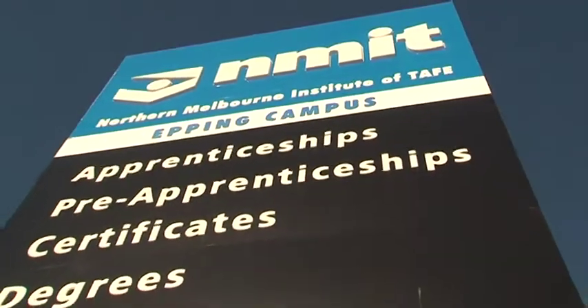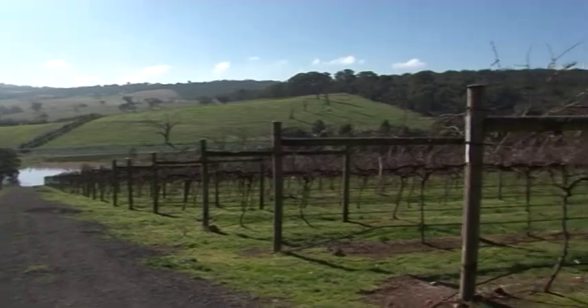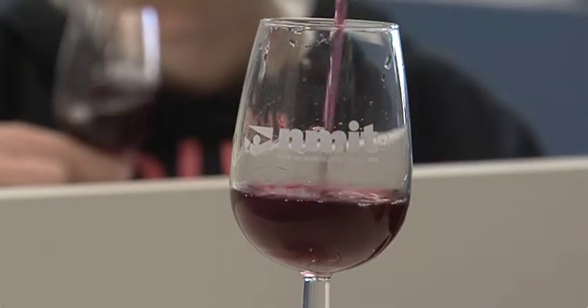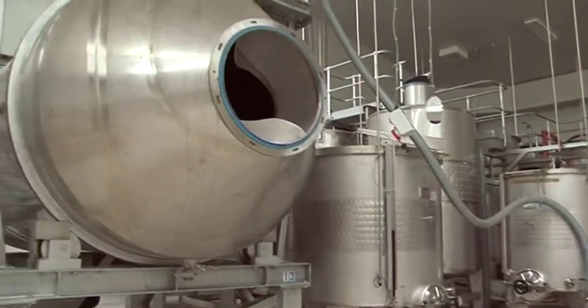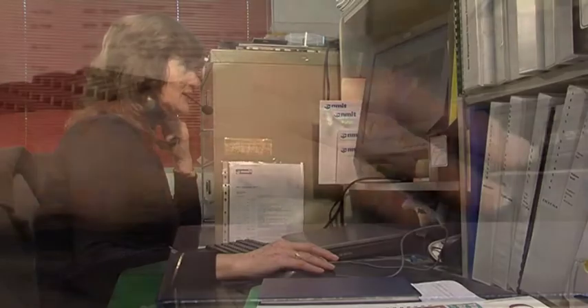Here at NMIT Epping, the Diploma of Viticulture is studied on a part-time basis over two years. Viticulture is the science, production and study of grapes, which deals with a series of events that occur in the vineyard. Most of the study is done through the NMIT online learning system, where students can log on at home and have their tutorials over the internet. This is done two nights per week throughout the course.